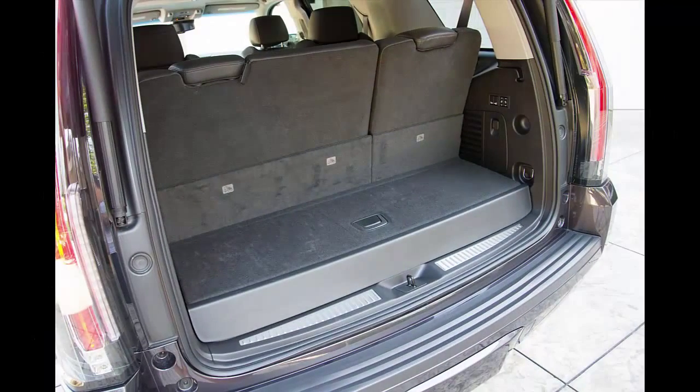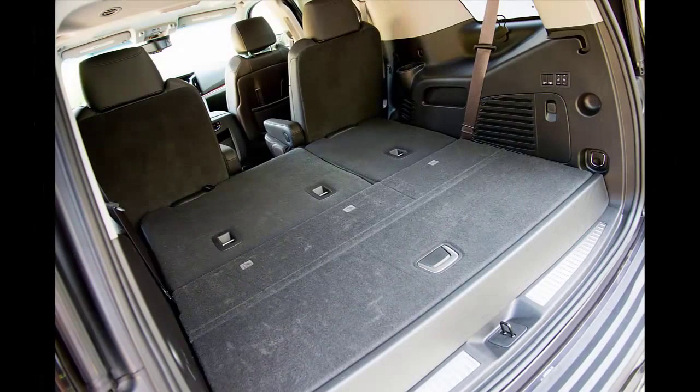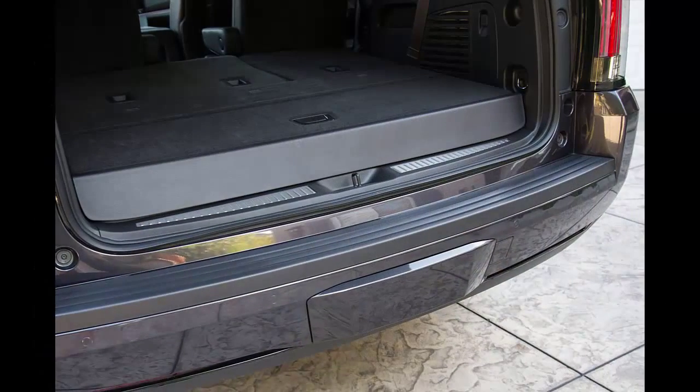Every year, tens of thousands of people buy Cadillac's massive three-row SUV. These buyers are on average younger, wealthier, and better educated than buyers of any other Cadillac model — demographics that any car company would be desperate to keep. With GM rolling out new versions of all of its full-size trucks this year, it's only rational that Cadillac would have a new iteration of the lovably irrational Escalade.